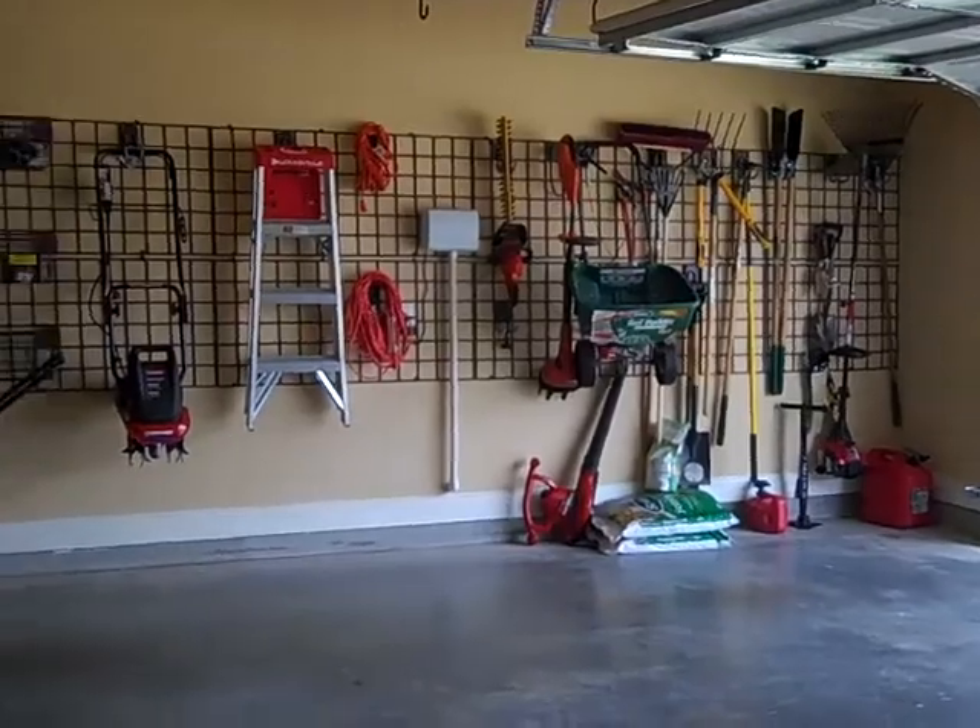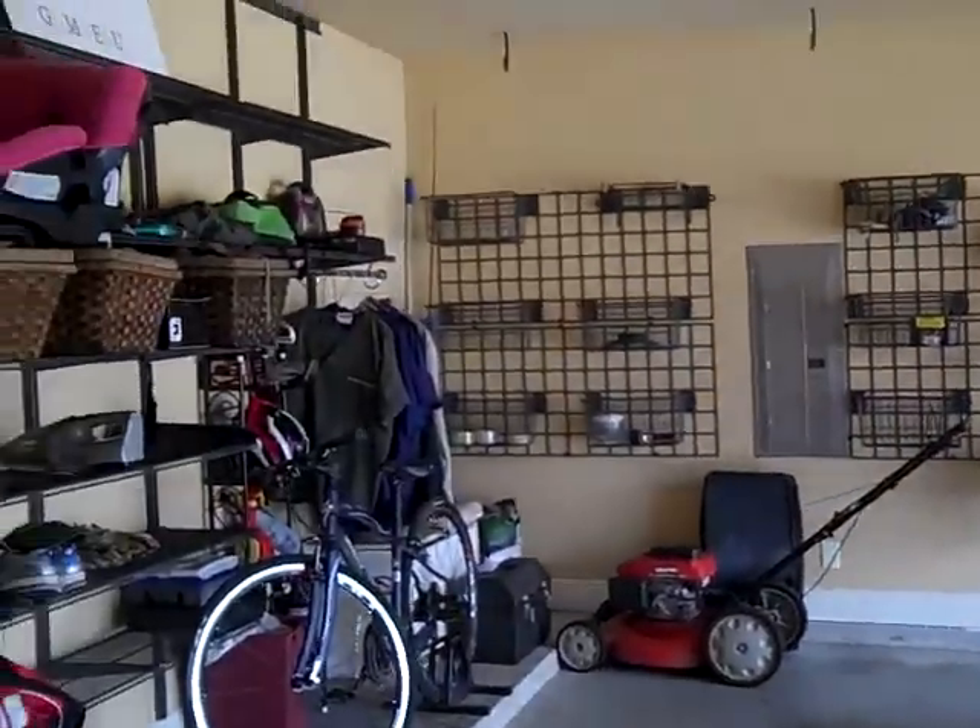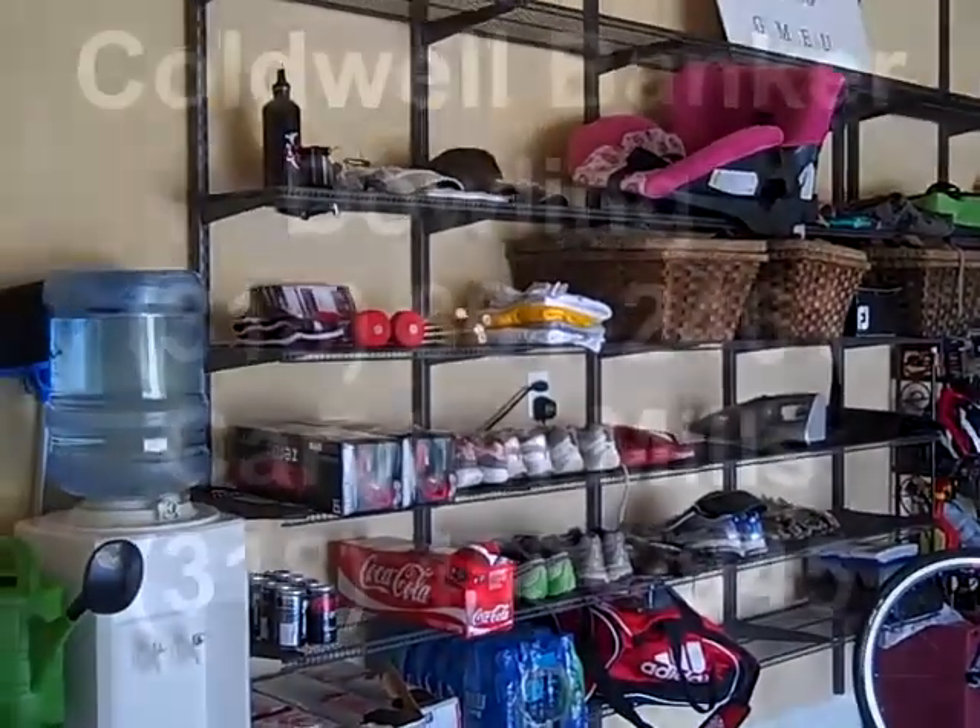This two-car garage has great custom storage. Look at that — a nice combination.